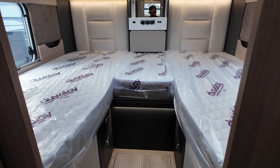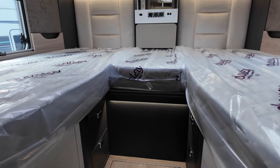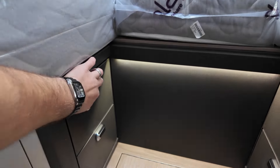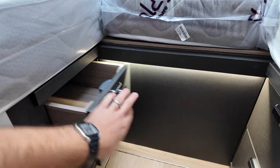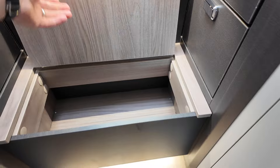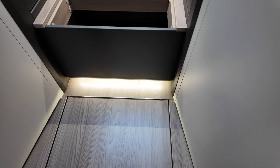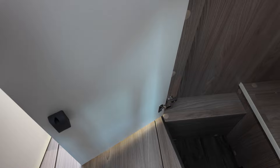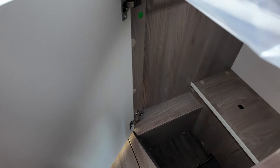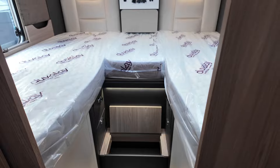The big benefit is the storage. These are raised single beds, so you've got a huge garage on the back. On the inside, you've got all this storage — shelves here, same on the other side, some more storage in your steps, and then these great big doors down here. The main point of storage is the garage, which I'll show you shortly.